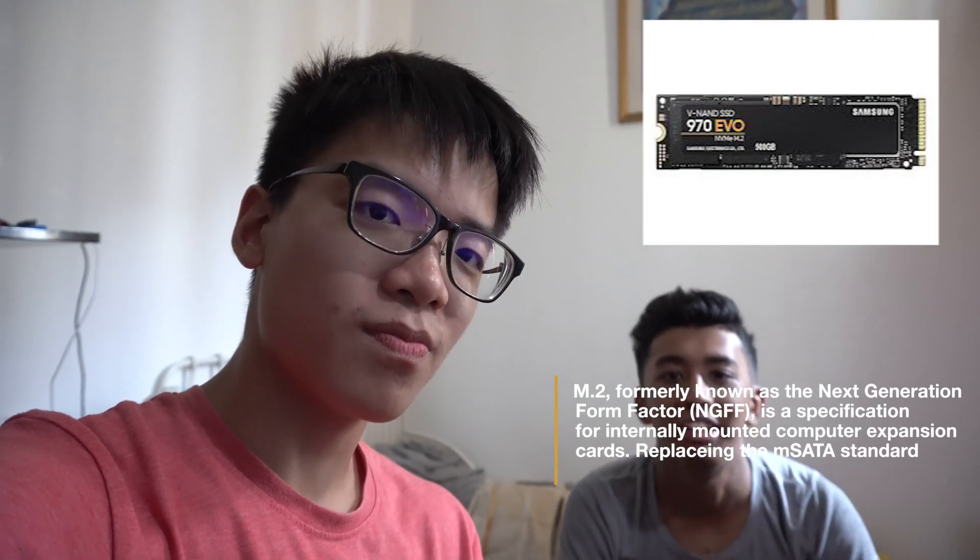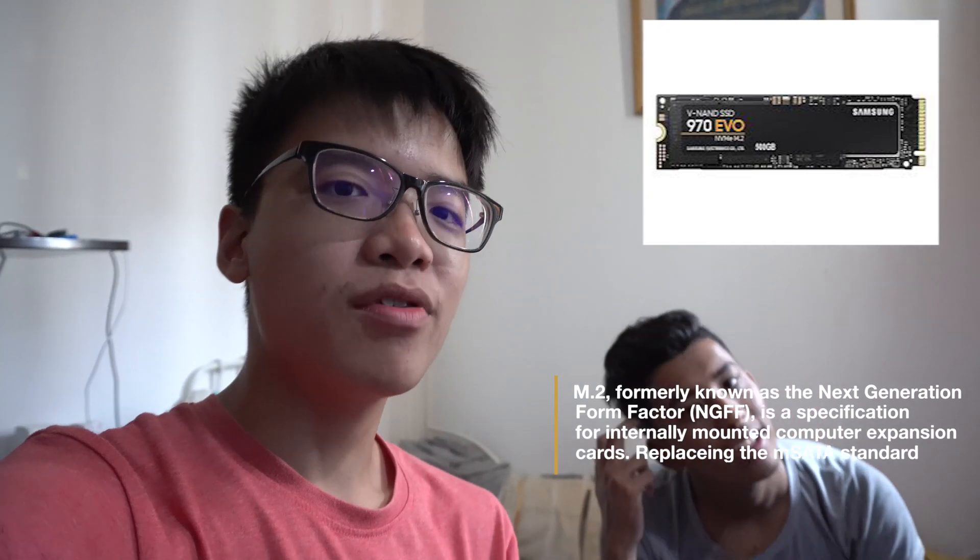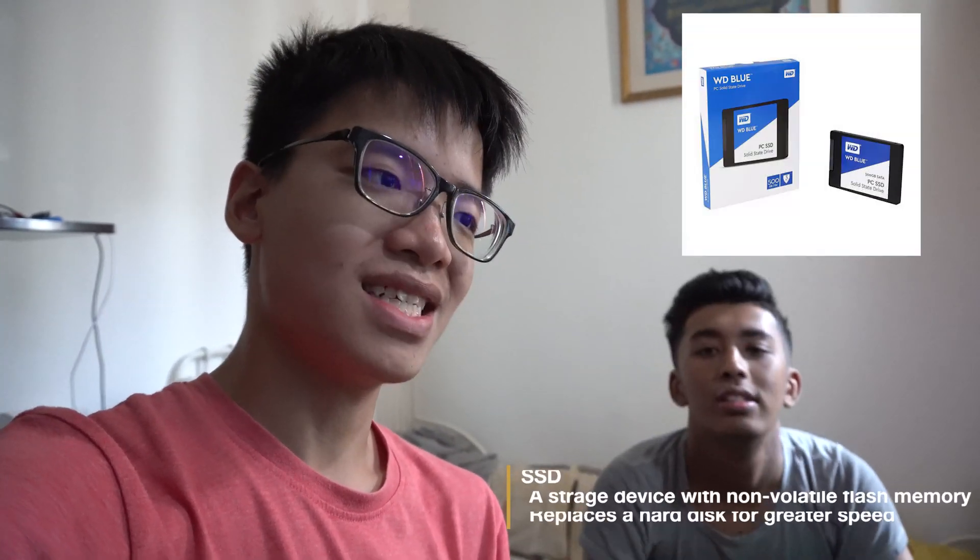Alright guys, so today we're going to do an experiment. We're going to see if there's any difference in the loading time of Windows — from launching Windows and also launching different applications — between a 970 EVO SSD M.2 500GB and a WD Blue SSD 500GB.